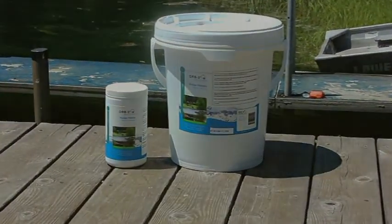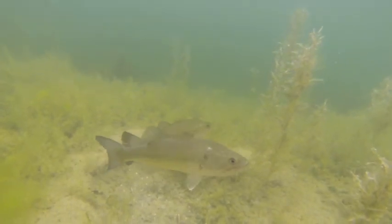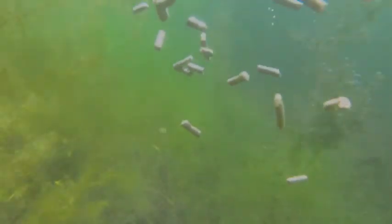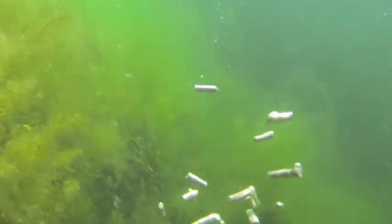They naturally eliminate the organic waste that accumulates on the bottom of your pond around your pier or beach area that can create an unpleasant odor and promote weed growth. Orb3 sludge pellets are designed to drive the active ingredients to the bottom of the water body so that they can go straight to work.